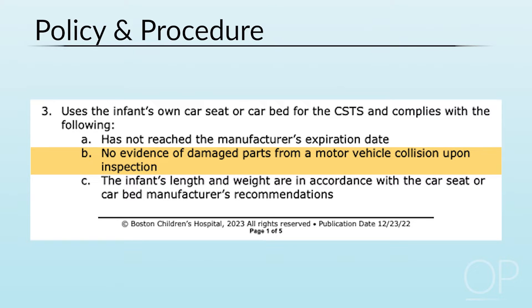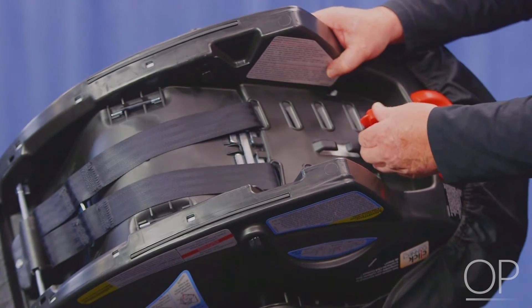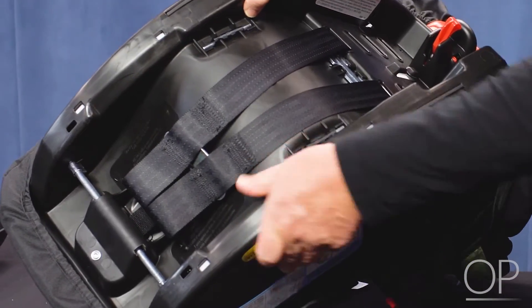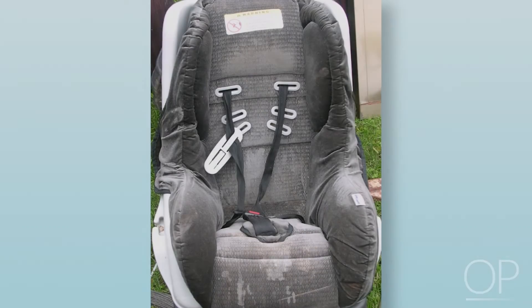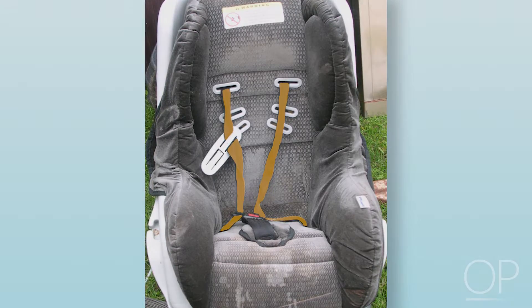The provider then performs a pre-screen check whereby he or she inspects the car seat. Inspect the car seat for cracks that may have resulted from a crash, as they may impact the integrity of the car seat. Check the harness straps to ensure they are not stretched or frayed in appearance. If any defects are noted, the seat should not be used and an alternative seat should be obtained.